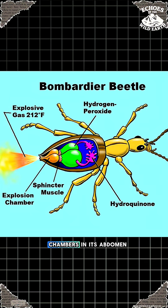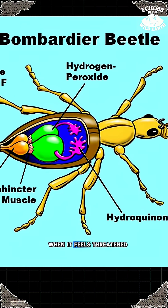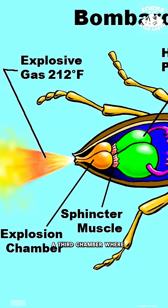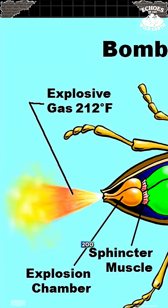It has two storage chambers in its abdomen: one for hydrogen peroxide and the other for hydroquinone. When it feels threatened, it moves them into a third chamber where they mix. The result? A caustic acid that hits over 200 degrees Fahrenheit.